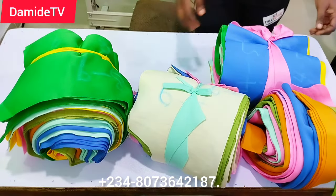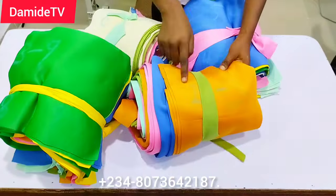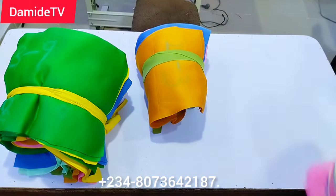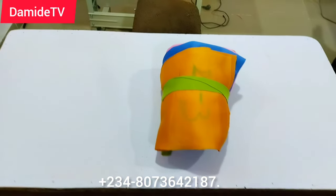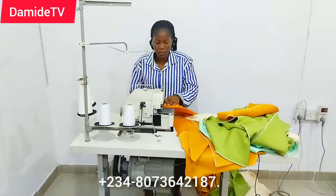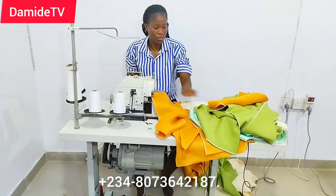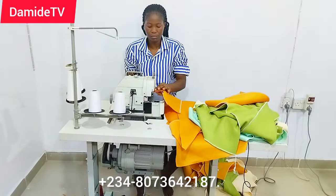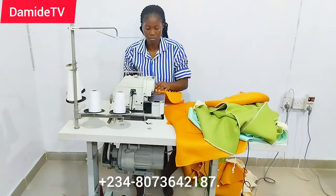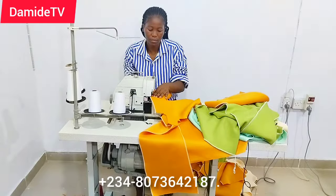These gowns are for children within the age of two years to nine years old. The most tedious part of this work was getting the right measurement. Getting the right ready-to-wear measurement is the major challenge of venturing into ready-to-wear. If you want to venture into street wear, you have to know different measurements for different sizes — large, extra large — and if you don't know the measurement, no matter how neatly you sew it's not going to fit.